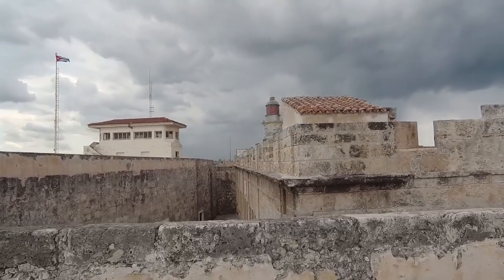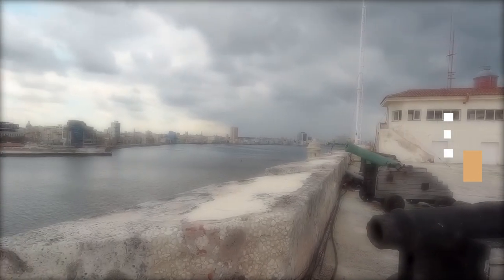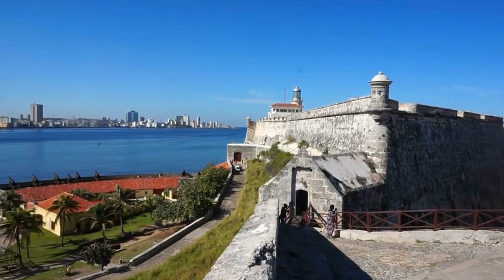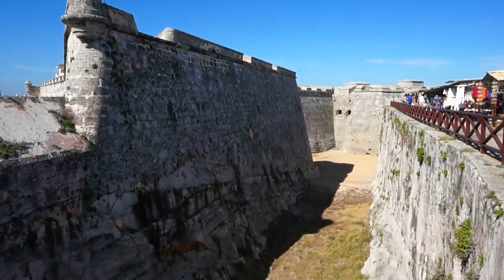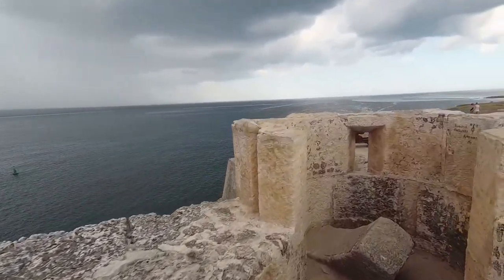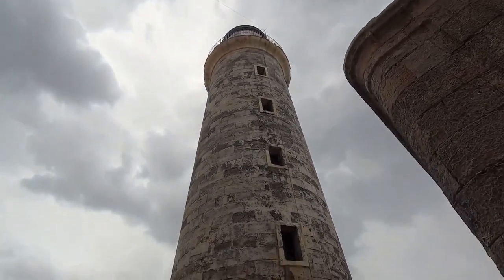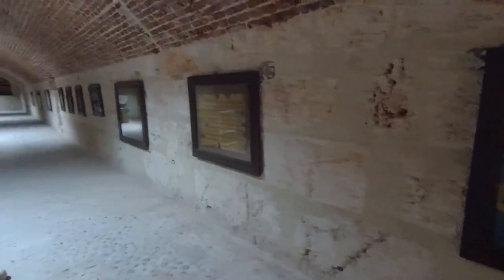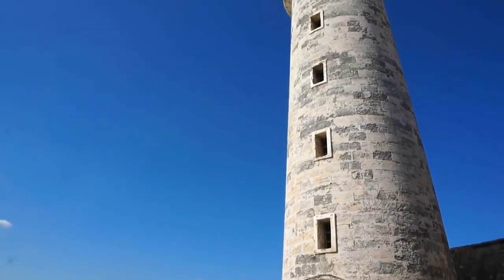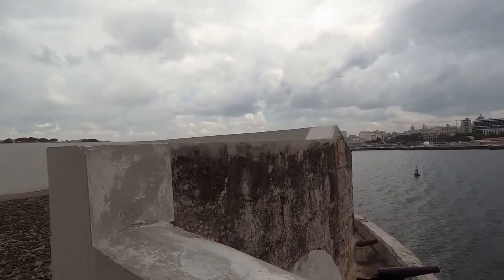Looking for adventure and history on your classic car tour? Climb the ramparts of El Moro Castle, one of the most iconic landmarks in Havana, where stories of pirates and battles still linger. Also known as the Castillo de los Tres Reyes Magos del Moro, this historic fortress on the western shore of Havana Bay was built in the 16th century to protect the city from pirate attacks. Visitors can explore the fortress's many rooms, including an armory, a chapel, and a lighthouse added in the 19th century, which offers stunning panoramic views of the city and the bay.